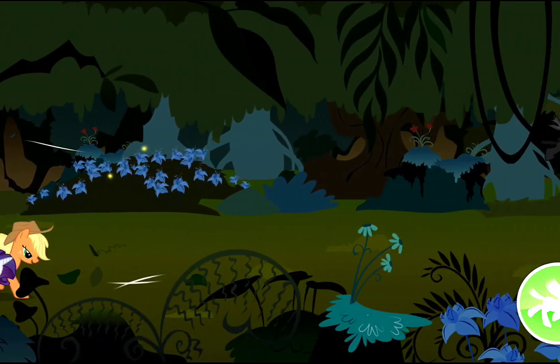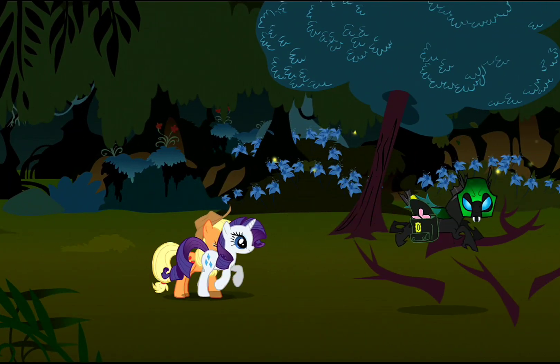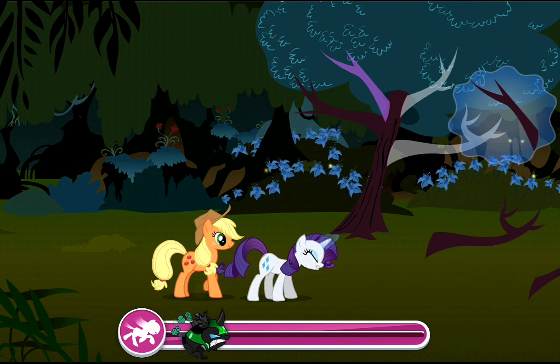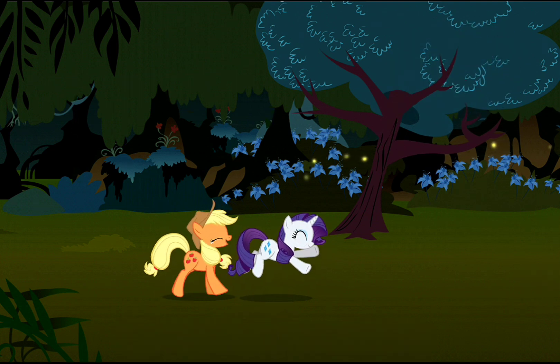Almost there! Oh, no! If something is broken, Rarity can put this mess back in its proper order. Smart thinking! Back to the chase!